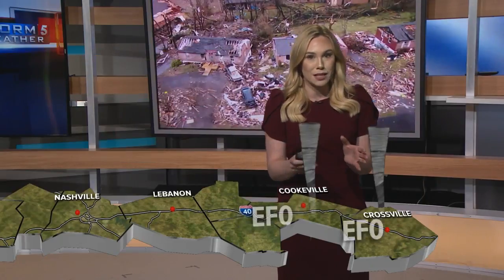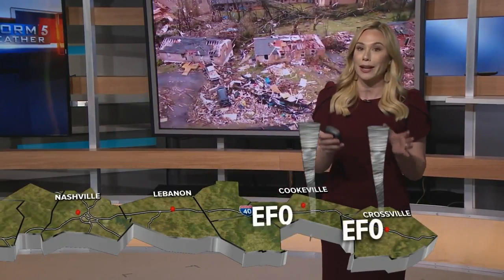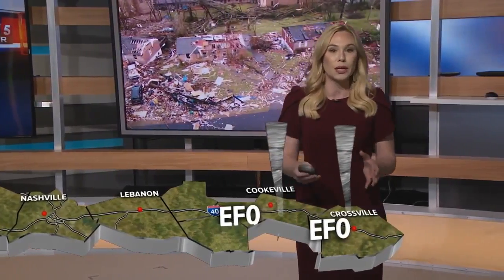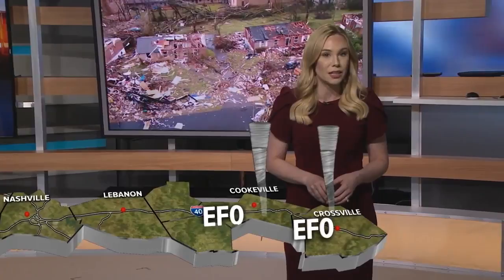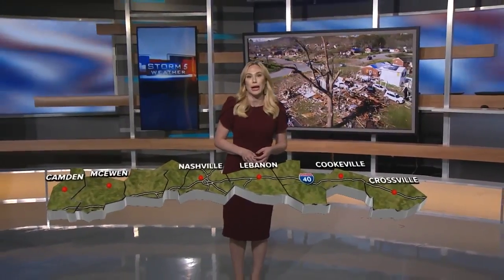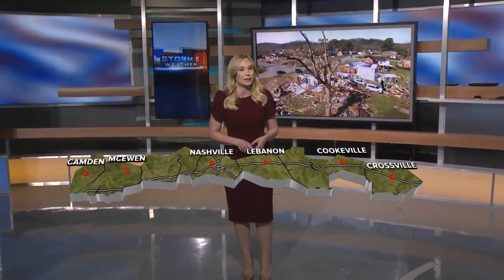Before exiting the Channel 5 viewing area, yet two more EF0 tornadoes would occur — another in Putnam County near Gofton and another in Cumberland County. In total, 24 people were killed in these tornadoes. That is the deadliest outbreak since the April 27, 2011 outbreak in East Tennessee.